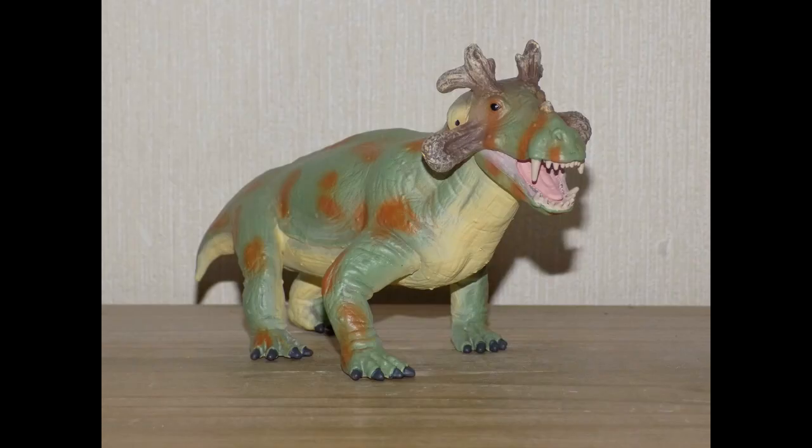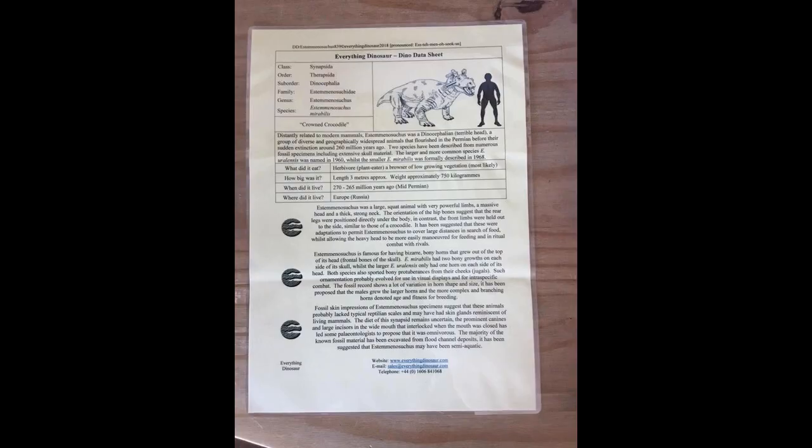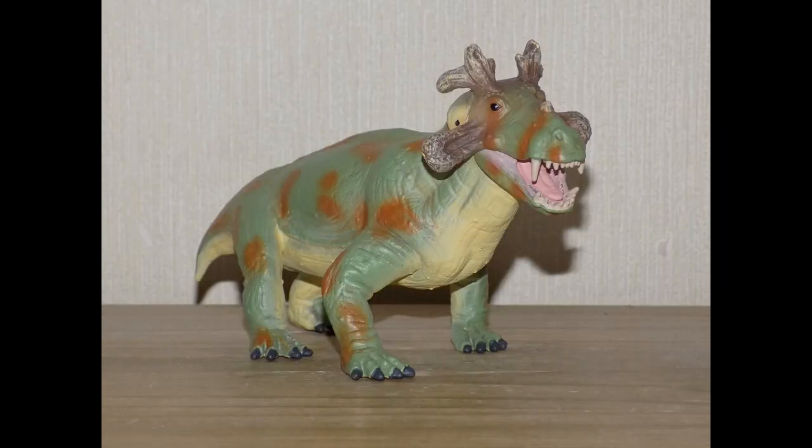Hello guys, this is Dragonzilla here with a very special review on the brand new 2018 1:20th scale Deluxe Estemmenosuchus from Collecta. Since I got this guy I have been dying to do a review, but I was away at the weekend in Scotland. I would like to give a special thank you to Everything Dinosaur for sending me this fantastic figure, and also thank my mother for helping me order the model. So without further ado, let's crack on with the review.